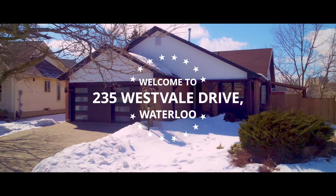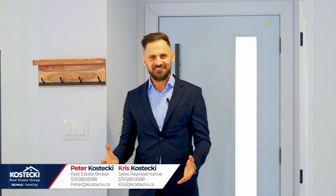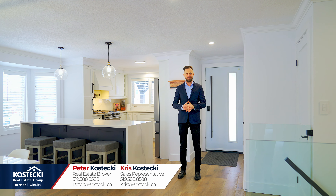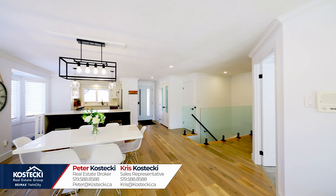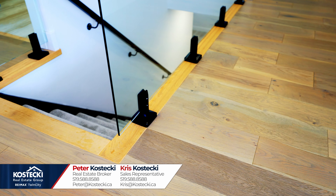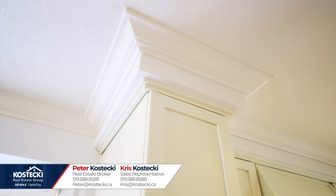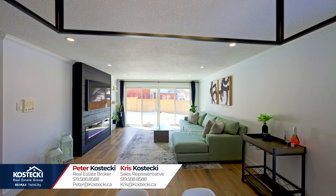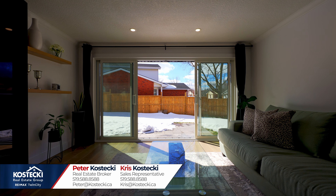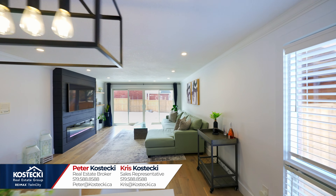Number eight: open concept main floor. Welcome inside. This bright main floor will make you feel right at home. This newly updated freshly painted carpet-free main floor is full of style. You'll appreciate the engineered hardwood flooring, plenty of pot lights and windows, crown molding, and this enormous living room with fireplace and double sliding glass doors to your patio. This is truly a great space to relax and entertain.